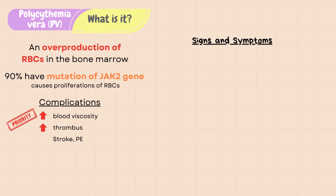Signs and symptoms. Patients with PV are usually asymptomatic until they have a thrombotic event and impaired oxygen delivery. For example, they may experience fatigue, headache, dizziness, vision changes, and tinnitus.